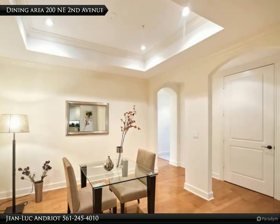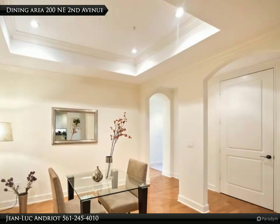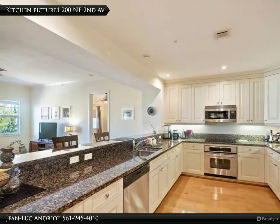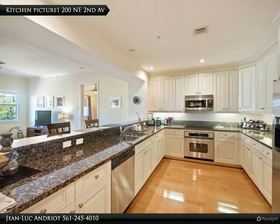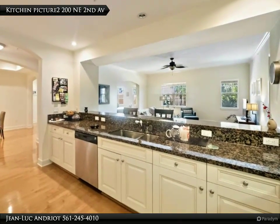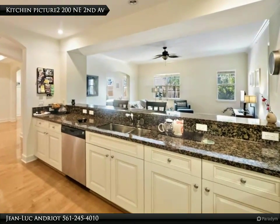Location, location, location — in the heart of the Pineapple Grove neighborhood of East Delray Beach, just a few blocks from Atlantic Avenue. Gourmet restaurants, shopping, and nightlife are literally right outside your door, with the pristine Delray Beach just a short walk down East Atlantic Avenue.